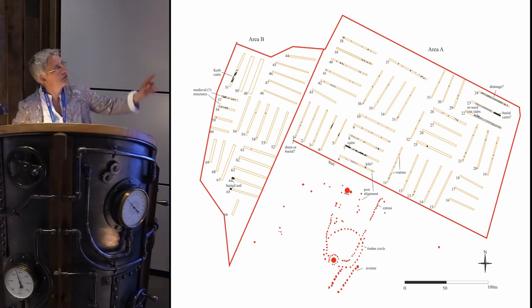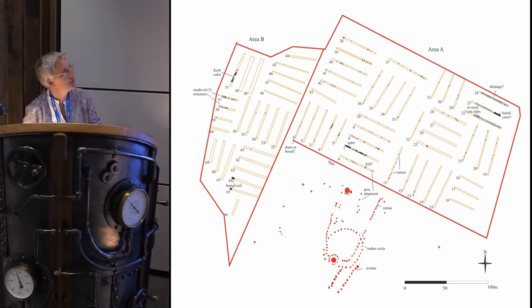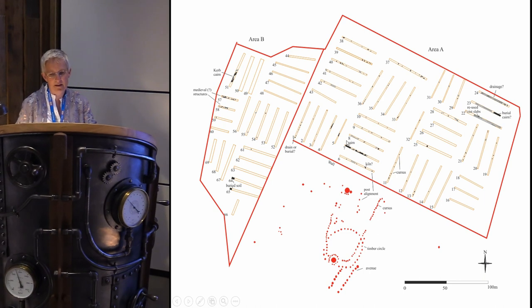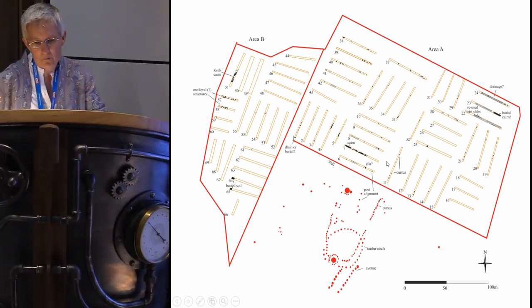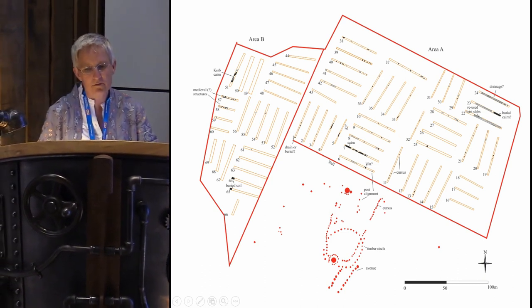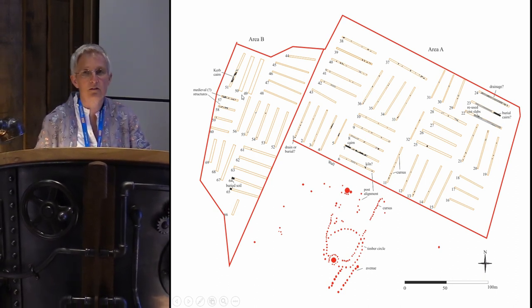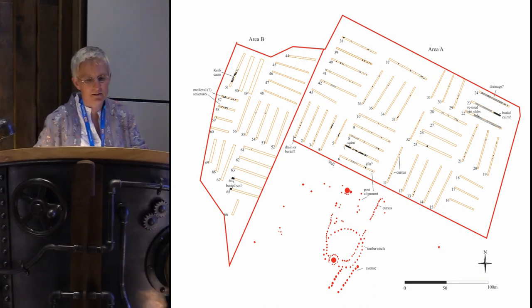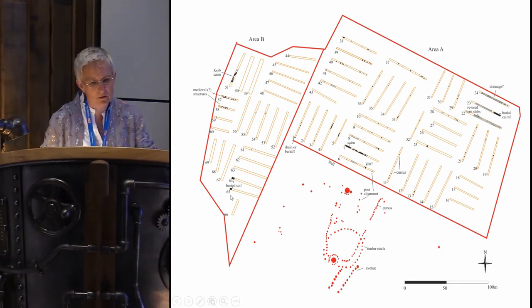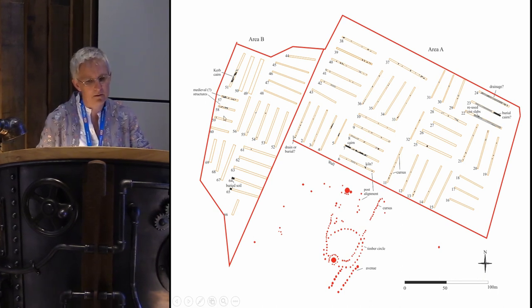More recently I did an archaeological evaluation — you can see all the evaluation trenches — because the quarry needed to extend. Up in this corner we've got very strange, almost drainage-like features, possibly a burial cairn and another possible burial cairn here. We found the cursus running up through the site, and we also evaluated this field to see if extending the quarry to that side would be better. We've got a buried soil here and a cluster of archaeology up in the north area.